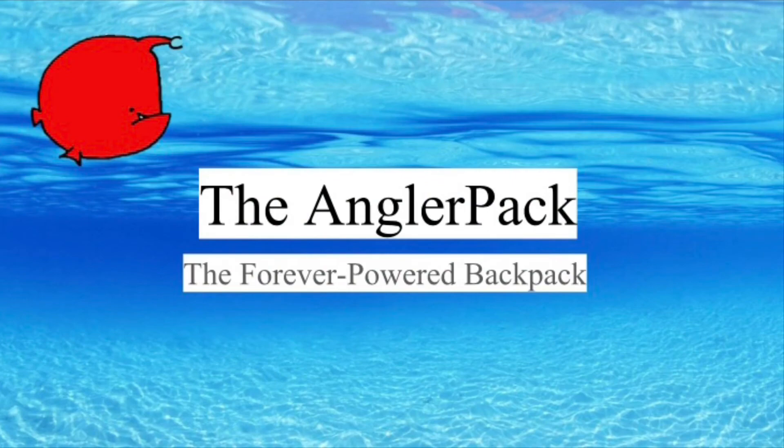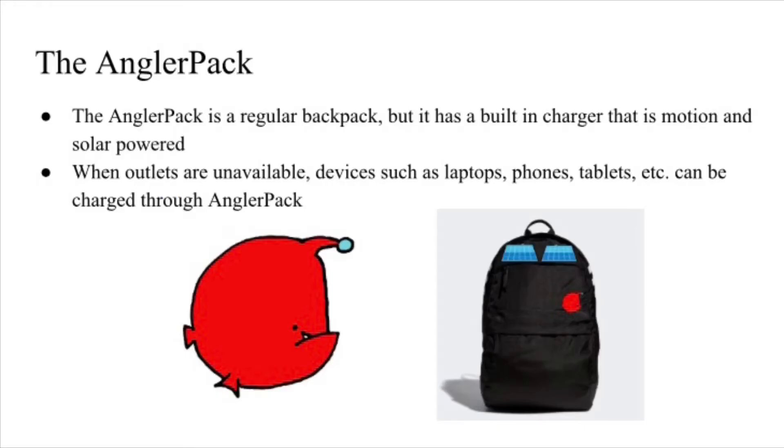Well, if you know more for Angler Pack, the Forever Powered Backpack is here. The Angler Pack is a regular backpack, but it has a built-in charger that is motion and solar powered.